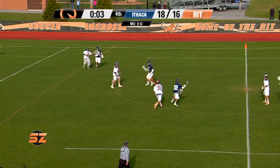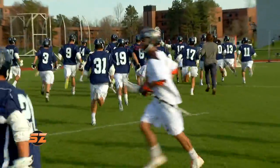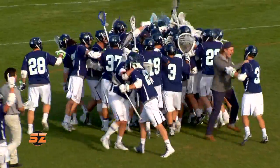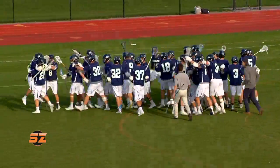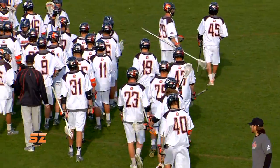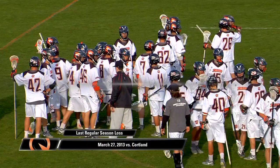For the first time since March of 2013, the Tigers have lost a regular season game. Look at the Bombers storm the field — this for a non-conference game. Ithaca showing they are for real. They are contenders — their 11th straight win. Again for the RIT Tigers, falling here today in front of their home fans. The winning streak is over — it ends at 52 consecutive regular season wins. The Tigers fall 12-1 on this season.